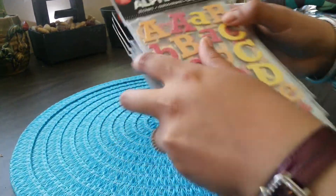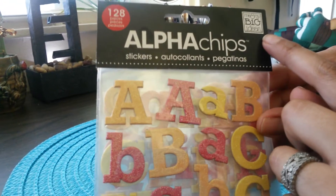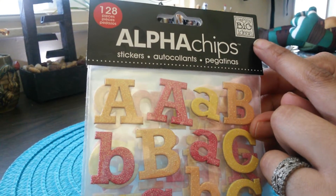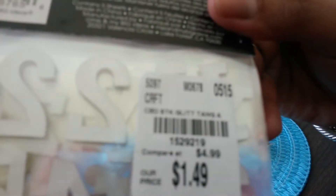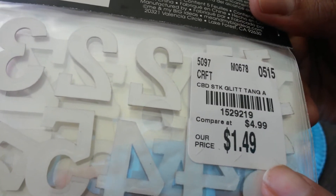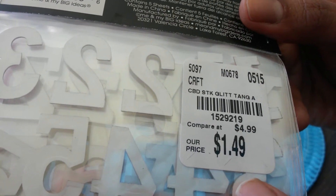The first item I found was these Alpha Chips from Me and My Big Ideas. This is a really great brand coming up with a lot of new things. This is the item number in case you're interested. There's a 1-800 number on the Tuesday Morning website where you can call and punch in the barcode to see if they have these items in your nearest Tuesday Morning.